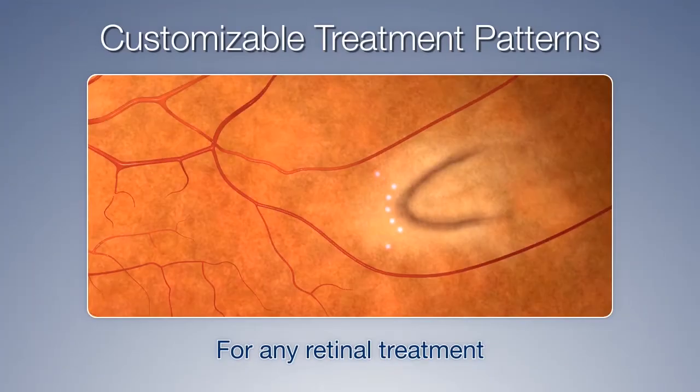The NIDEC MC500 VIXI is customizable for any retinal treatments, such as proliferative diabetic retinopathy, choroidal neovascularization,